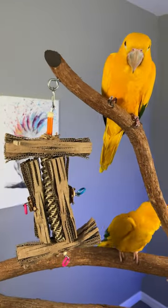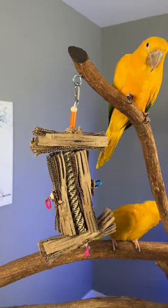Bird Toy Components Part 1: Cardboard, featuring the Natural Helix by Bonka Bird Toys.